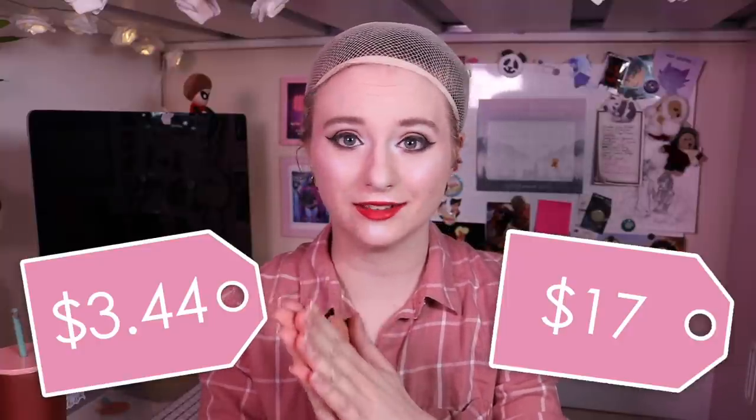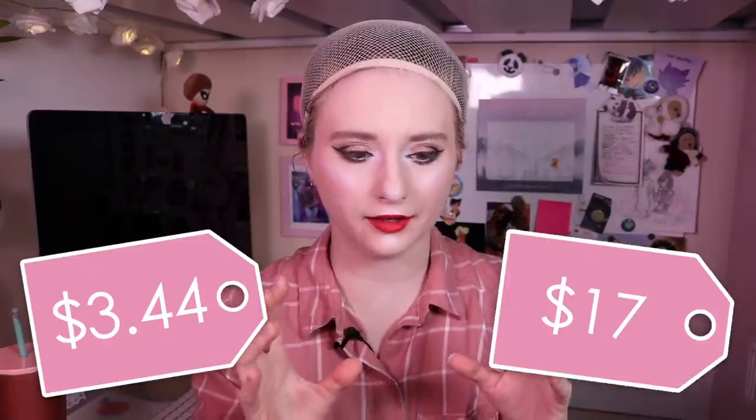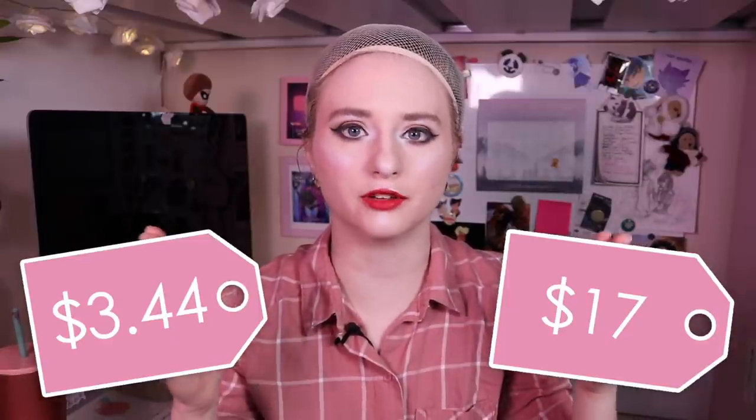These wigs range from $3.44 US to $17 US, so very affordable and a nice range of prices. I'm excited to see how the price corresponds to quality. Quick disclaimer: this is not a paid video. I bought these wigs with my own money, but regardless of the circumstances, I'm always going to be completely honest about how I feel about a product or service.